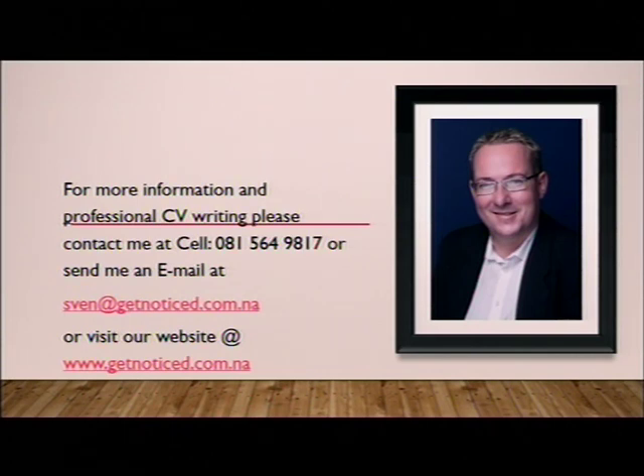That concludes our session for today. For more information and professional CV writing, please contact me on 081-564-9817 or send me an email at sven@getnoticed.com.na. Alternatively, please visit our website at www.getnoticed.com.na. Before I say goodbye — invest some effort in your CV. It is after all who you are and what you can do in your professional career. Don't be sloppy about it. Invest some time, invest some effort and be proud of the document that you present to a potential employer.